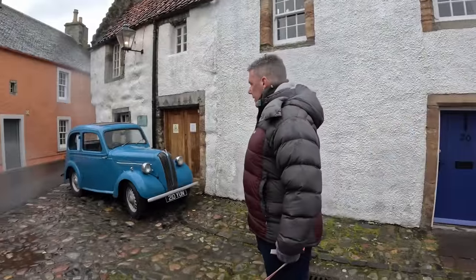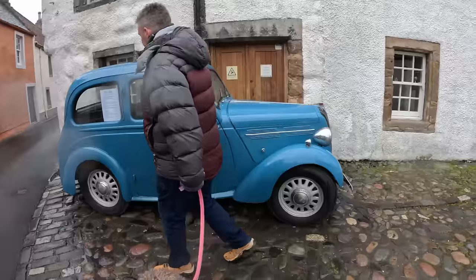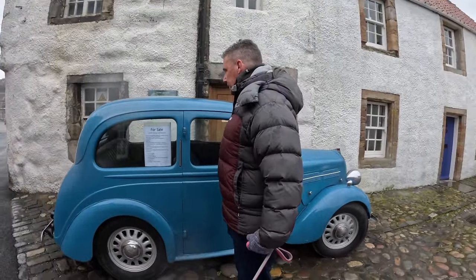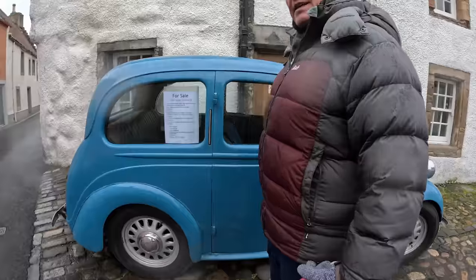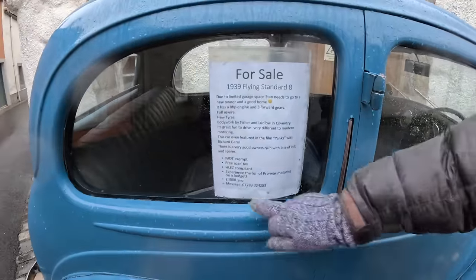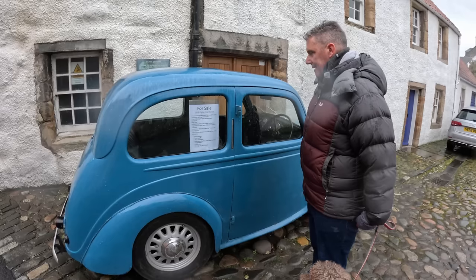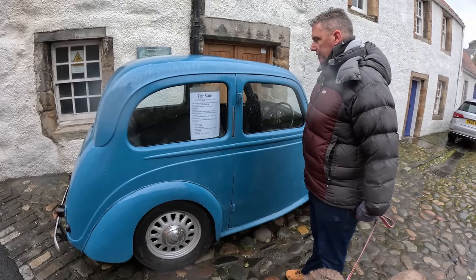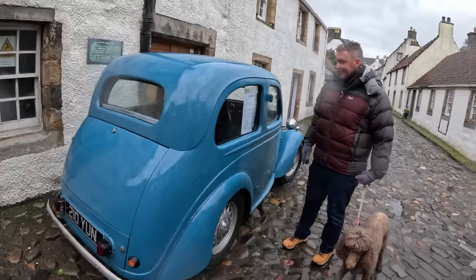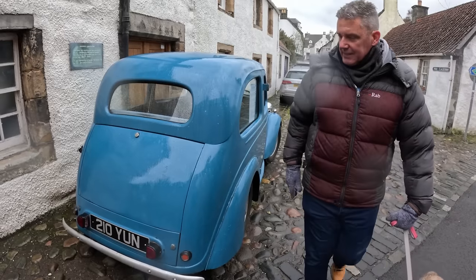I guessed it was a Riley but it's a 1939 Flying Standard Eight — eight horsepower! It even featured in the film Yanks with Richard Gere. It's £3,000. What a fabulous little car — bodywork by Fisher and Ludlow in Coventry, three forward gears, eight horsepower engine, new tyres. Built just before the Second World War began.